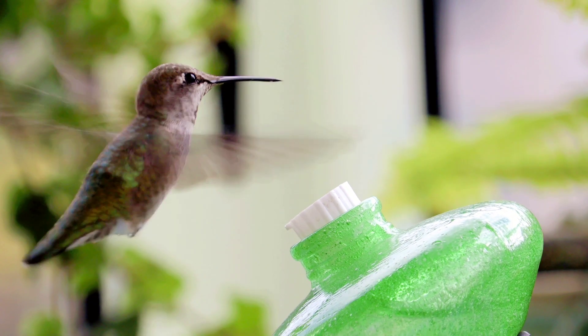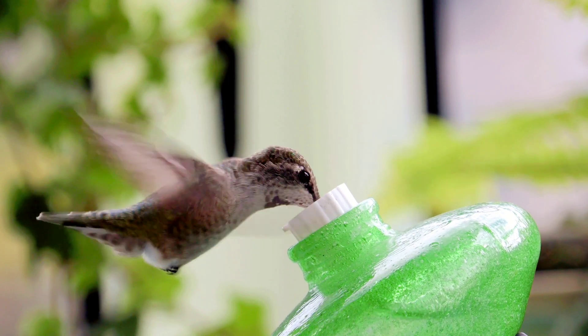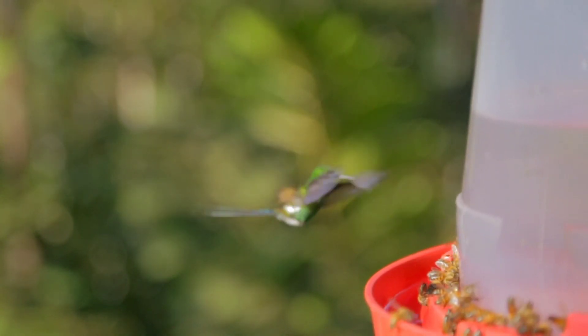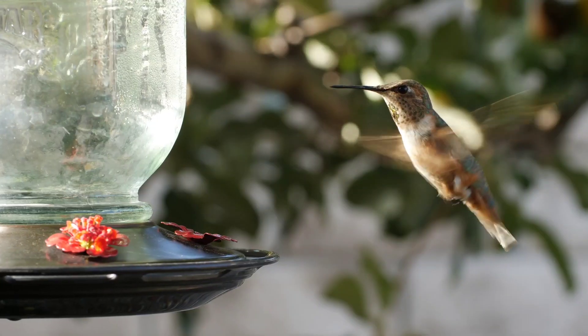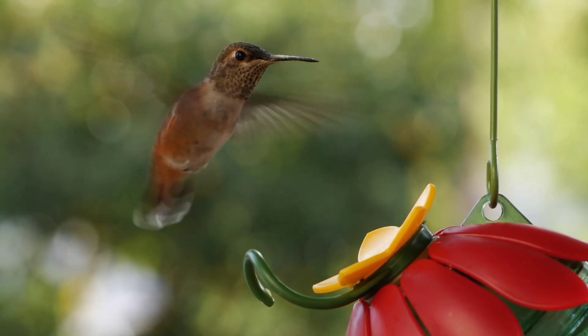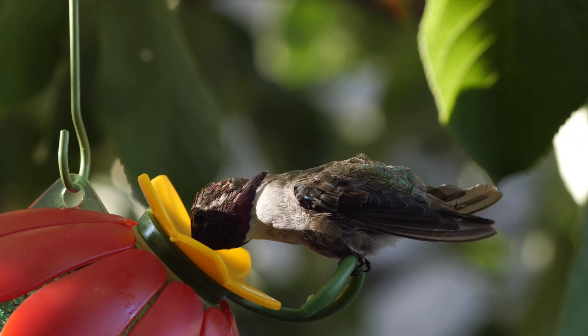Birds that drink nectar tend to be aggressive. Researchers' best hypothesis is that most birds need to find their food — hidden seeds or grubs — but hummingbirds feed on flowers that are showy by nature. That means they can see all their food sources, but so does the competition. They evolved to be really aggressive, defending the food from other animals that might also eat it.